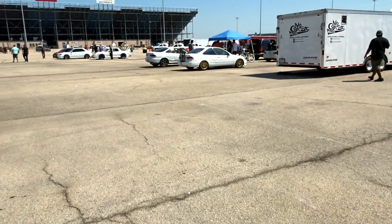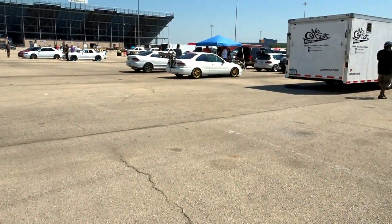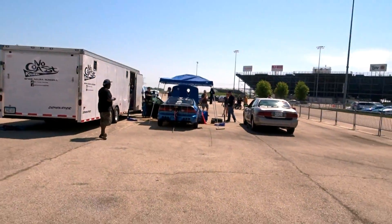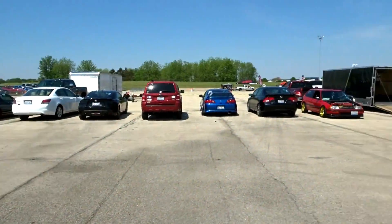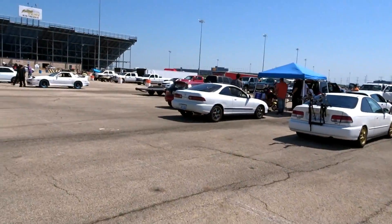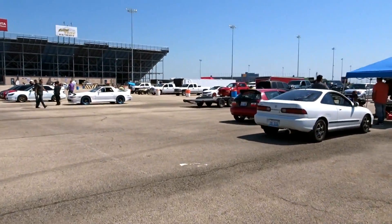Alright guys, so we're out here — drag racing's about to start. Just a few cars already getting warmed up. I'll show you a bit of the drag racing footage. This is pretty much just a little walkout of the car show, walking to the stadium.